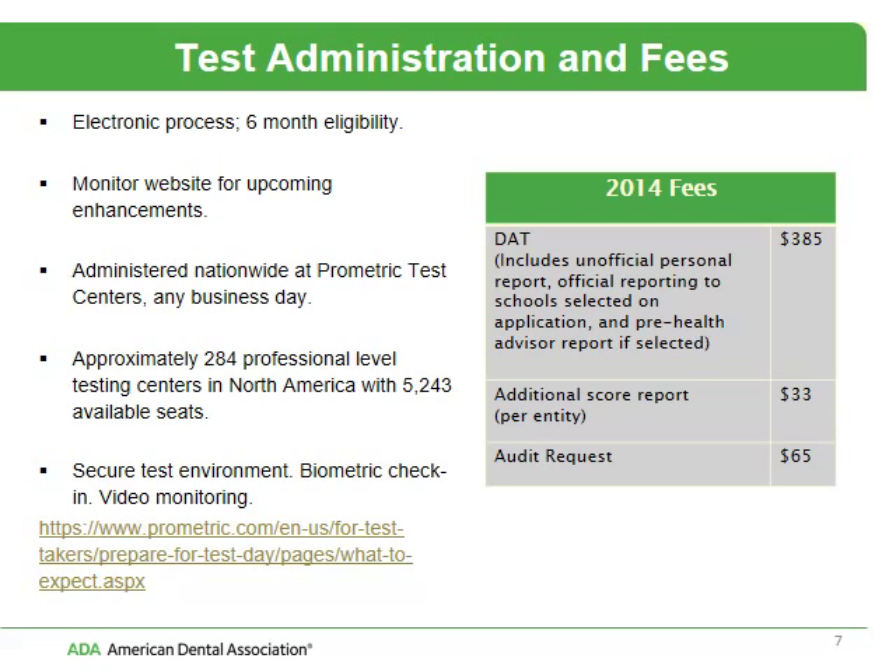Regarding test administration, the application process is electronic. You have a six-month window in which to take the test after your application has been processed. You should keep an eye on the DAT website, as you're going to see some changes in the application process — we're updating our systems, expected somewhere between May and September. There are almost 300 testing centers and over 5,000 seats available to take the DAT. We only use professional-level testing centers because of the security level.